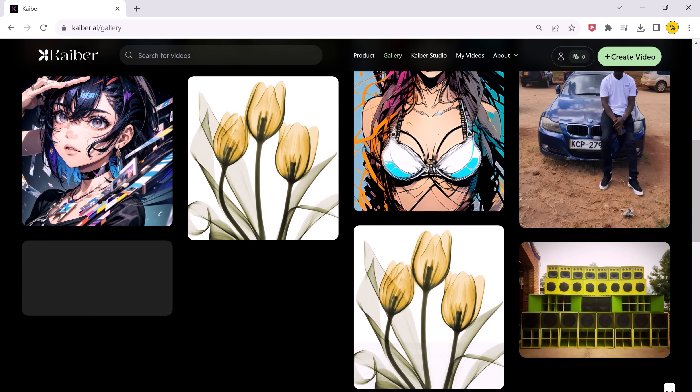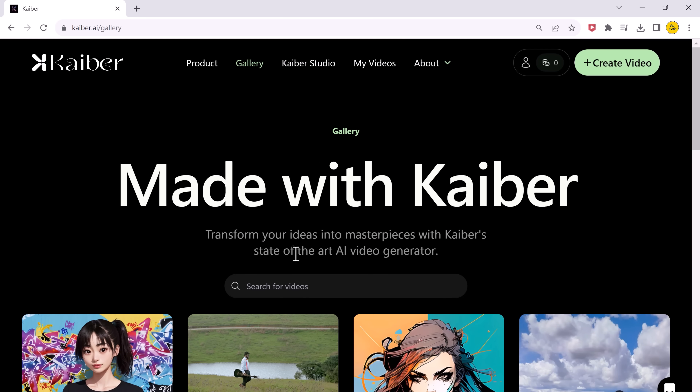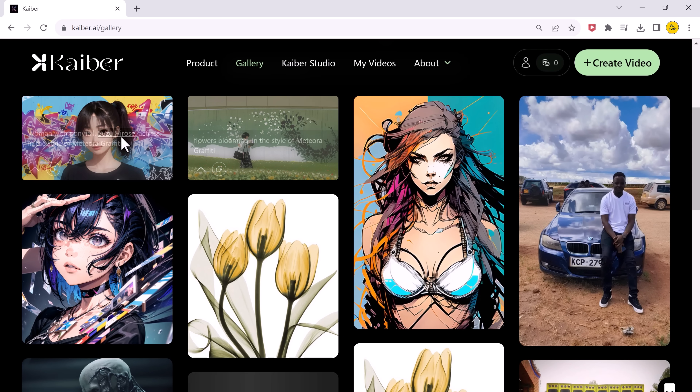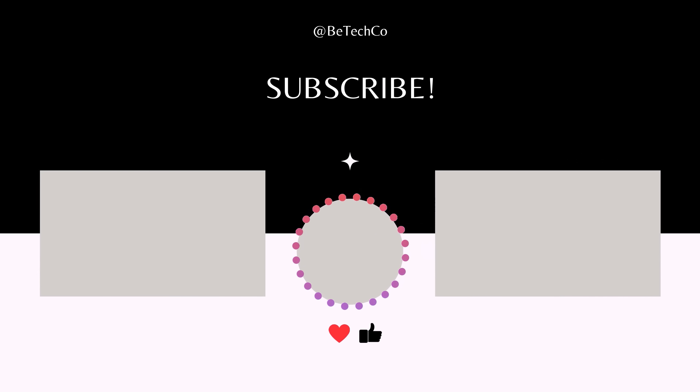The more you look at the results, the crazier it gets. You can also take a video of your own and turn your picture into a video — you get your very own AI video that looks so cool. If you want to see even more AI videos, make sure you like and subscribe. Thank you so much for watching and I will see you in the next one.